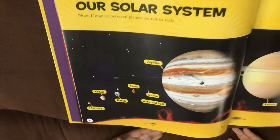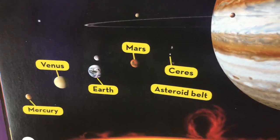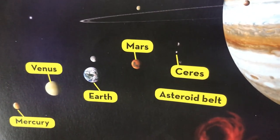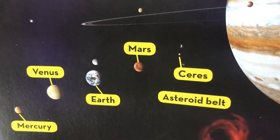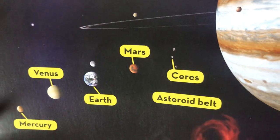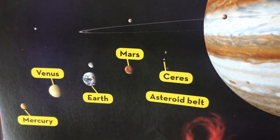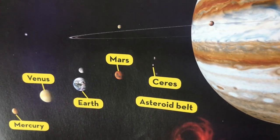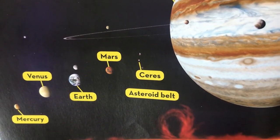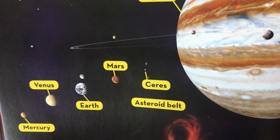Mercury is the first planet from the Sun and also the smallest planet. It has no moons and is a ball of iron. It has the slowest rotation and is the size of Earth's moon. One of Jupiter's moons, Ganymede, is bigger than Mercury, but that doesn't make Mercury a dwarf planet. Mercury also has craters and dark spots.